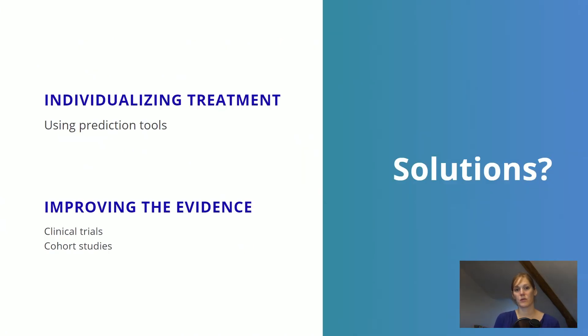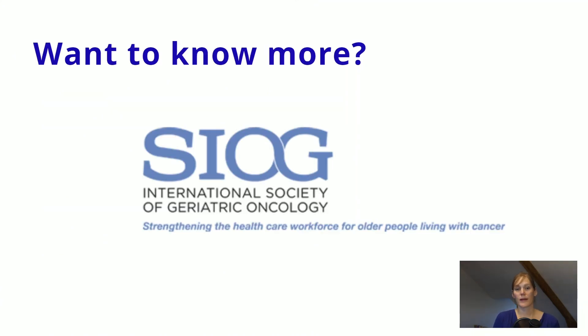So what are possible solutions to improve outcomes for older patients with cancer? Prediction tools can really aid in individualizing treatment strategies, and I will talk more about this in the follow-up video. It's also important that clinicians and researchers keep improving the evidence by performing more clinical studies and cohort studies in this specific population — studies that look not only at general cancer outcomes like survival, but also at competing mortality, quality of life, functional decline, and that incorporate relevant clinical predictors such as geriatric characteristics and comorbidity. I recommend taking a look at the SIOG website — the International Society of Geriatric Oncology — which advocates for improvement of outcomes in these patients. In the next videos I will discuss in more detail how we can improve outcomes of breast cancer in older adults. Thank you so much for watching, and I look forward to seeing you next time!